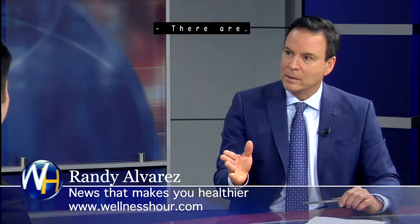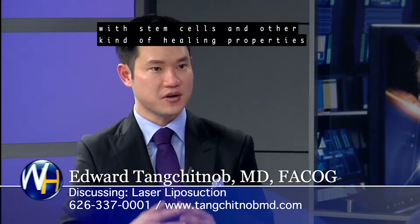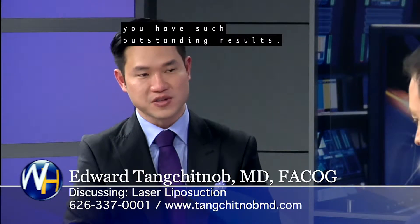Are there stem cells in those fat cells? There are. These fat cells are actually enriched with stem cells and other healing properties, which explains why there's a take rate into the breast, or when you use it in the face, you have such outstanding results.